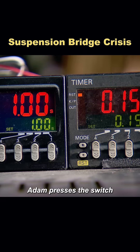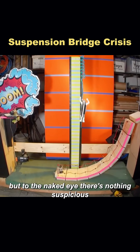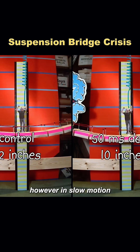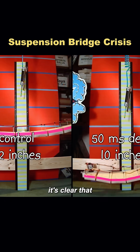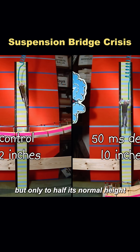Once everything is set up, Adam presses the switch and the equipment works as expected, but to the naked eye there's nothing suspicious. However, in slow motion, it's clear that a 50 millisecond delay does allow the cylinder to jump, but only to half its normal height.